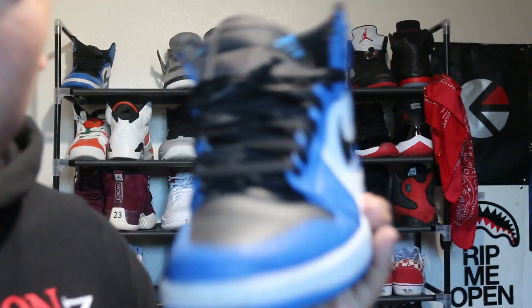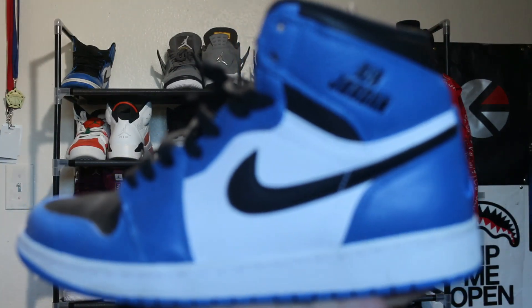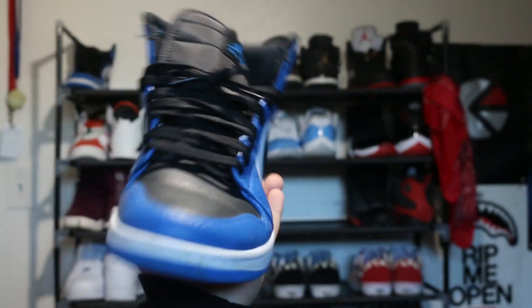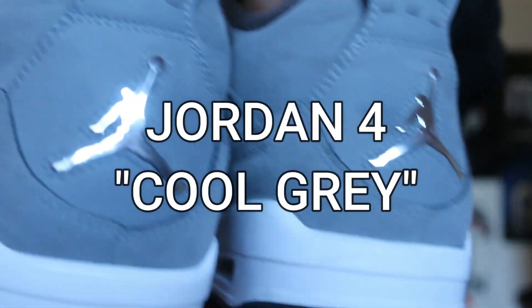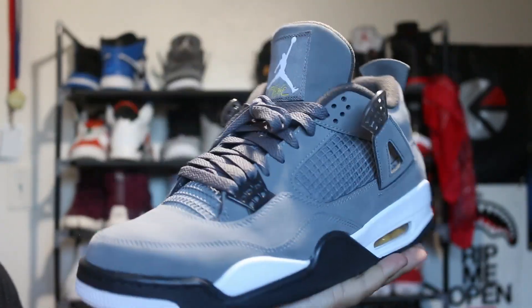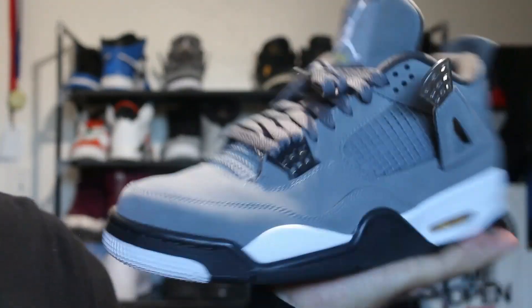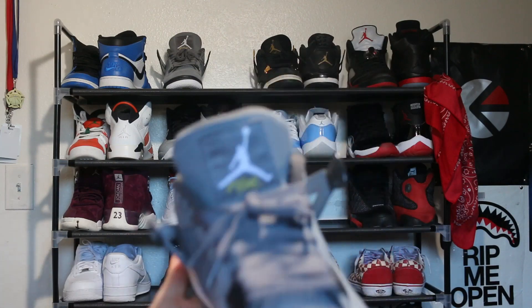The first shoe we got is the blue Rare Air Jordan 1s. I got these for my 13th birthday from my mom. Next shoe we got is the Cool Gray Fours. I got these the summer before 10th grade. These actually sat in stores for like a whole month or two — this is a nice shoe, the yellow pops out a lot.